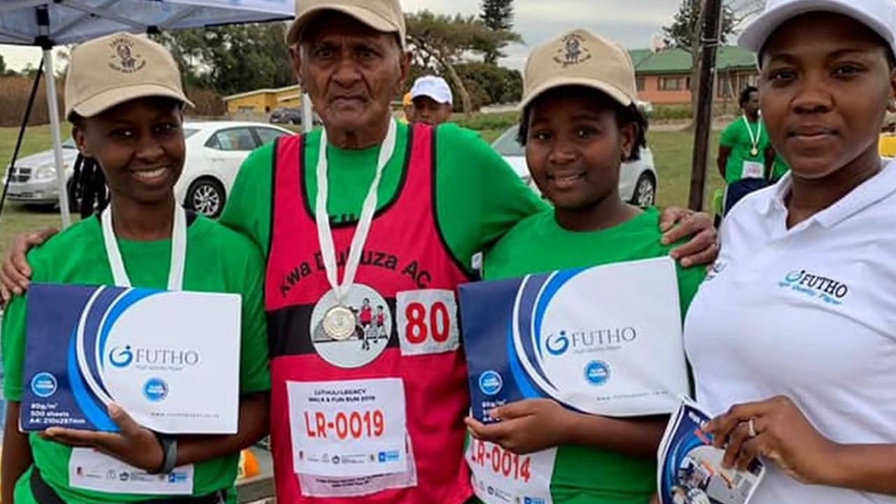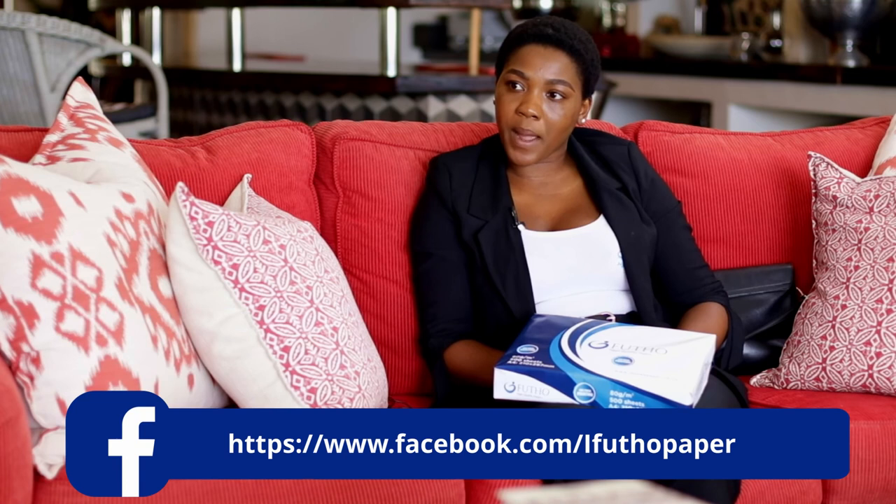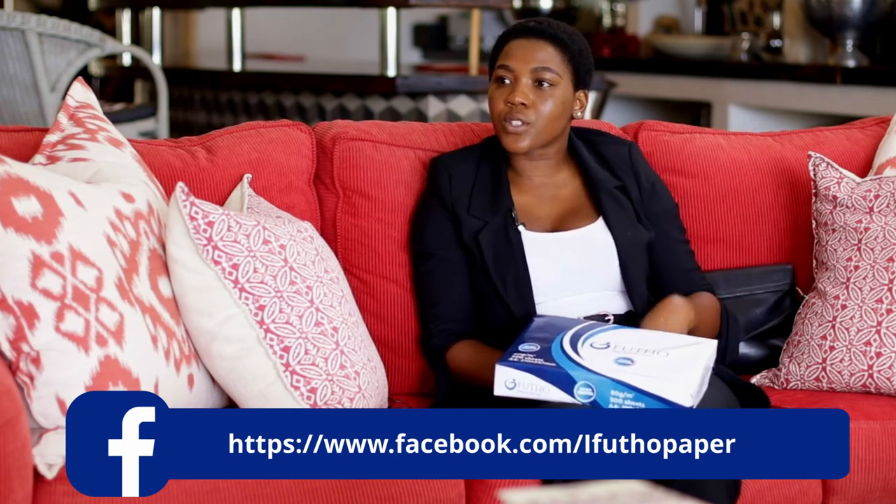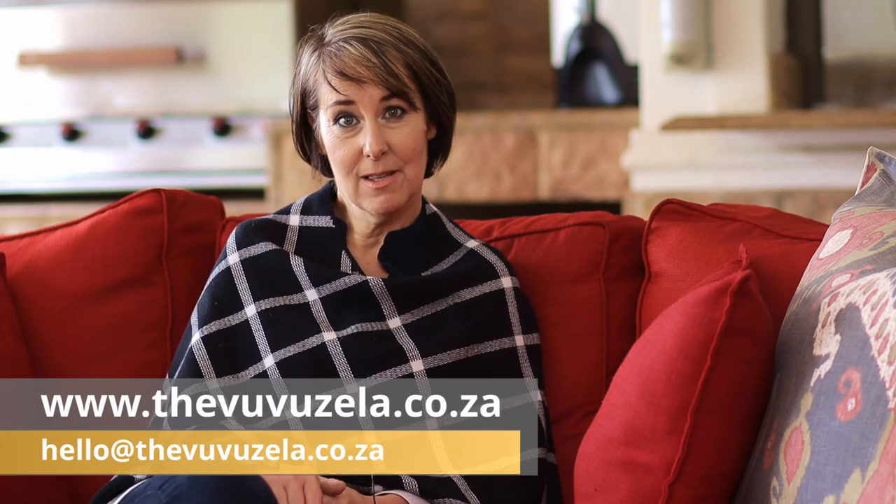Thank you, Bali, for joining us on the Vuvuzela today — it's been very informative. Next time you're looking for paper, please do try us — eFutu Paper. For more information, go to www.efutu.co.za. We're also available on Facebook and Instagram at eFutu Paper, and our business WhatsApp is available there too. If you place an order via Instagram or Facebook, a direct link will take you to our business WhatsApp and we respond quite quickly. To the viewers out there, if you're looking for paper for your office or home and don't want to step further than your front door, give Bali a call and she'll deliver to your door. If you've got paper to recycle, think about your environment and let's contribute towards that. Until next time — thank you for joining the Vuvuzela.